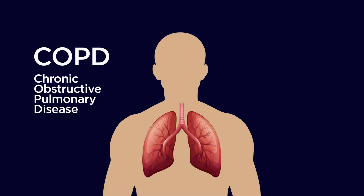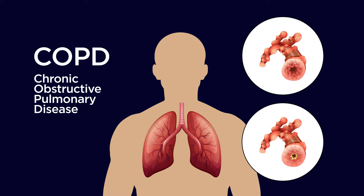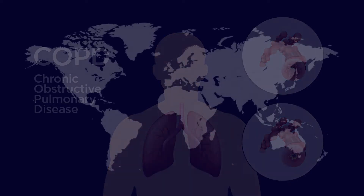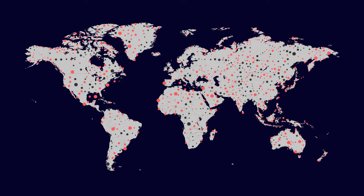COPD, chronic obstructive pulmonary disease, is an umbrella term for a range of progressive lung diseases, with half a billion people around the world suffering from lung disease, COPD, and asthma. It is the third leading cause of death worldwide, causing more than 3 million deaths every year.